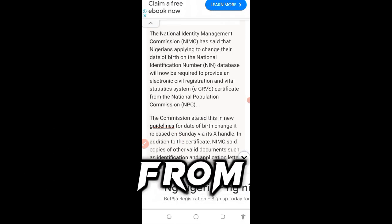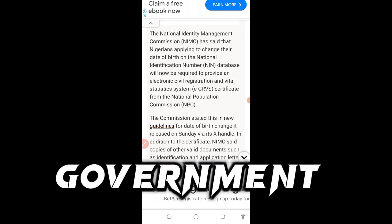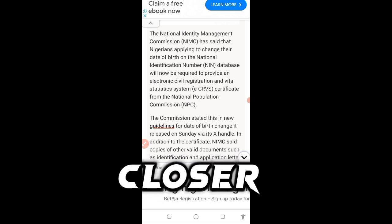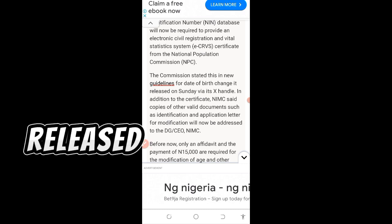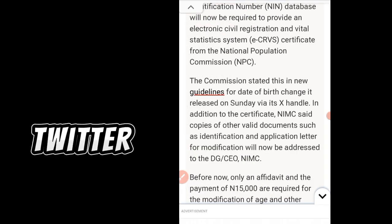You can get this certificate from the NPC office, or you check any local government around you and ask. Or if the NIMC office is closer, you check there and ask them. The Commission stated this in new guidelines for date of birth change, released on Sunday via its X handle — that's Twitter handle.